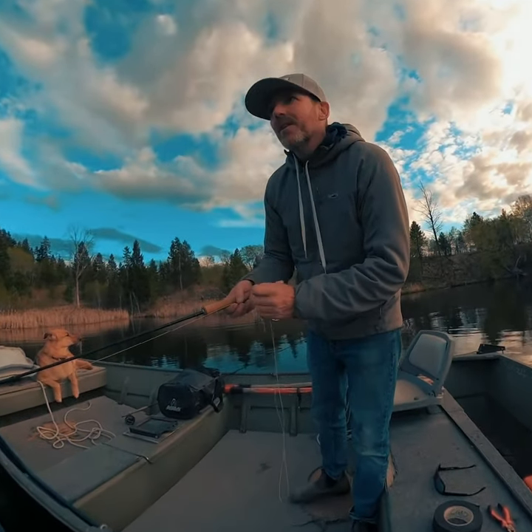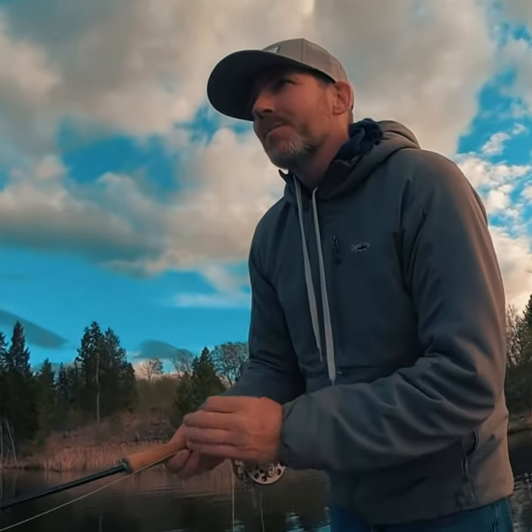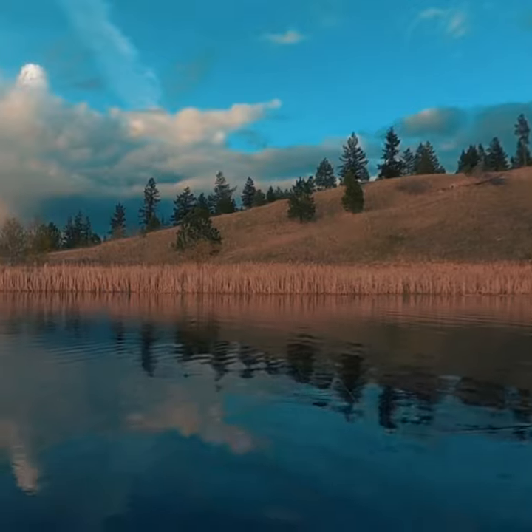It's cleared — it's pretty shallow. I want to move that chironomid along, but not too much, so I'm just doing a slight hand-twist retrieve, trying not to cause wake from the indicator on the surface.